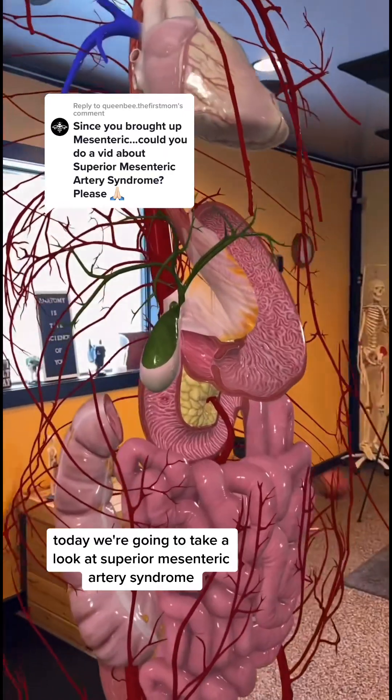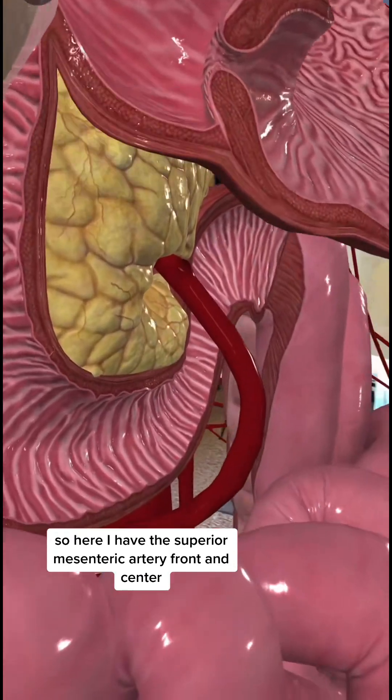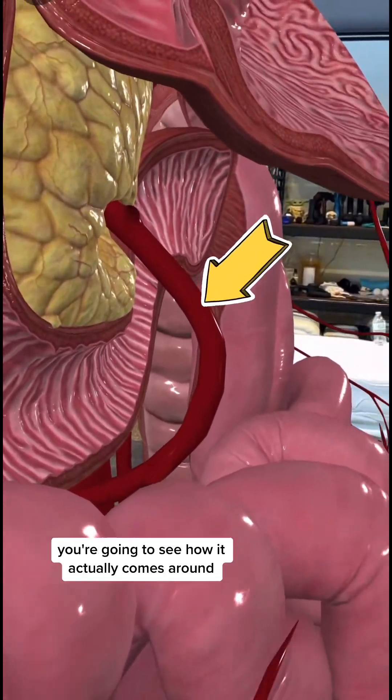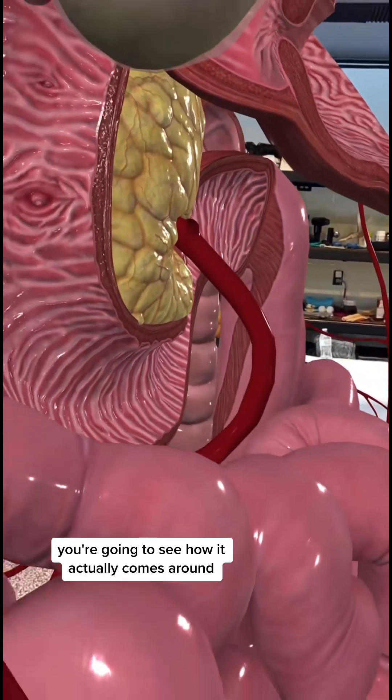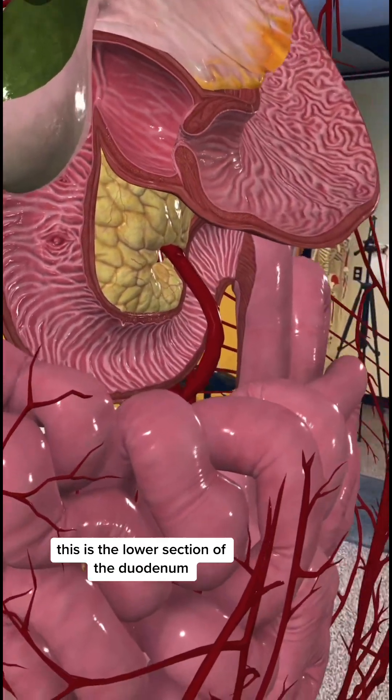Today we're going to take a look at superior mesenteric artery syndrome. Here I have the superior mesenteric artery front and center. You're going to see how it actually comes around this part of the small intestine — this is the lower section of the duodenum.